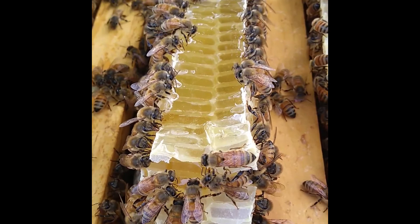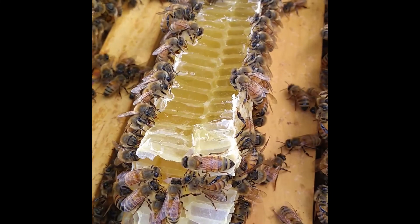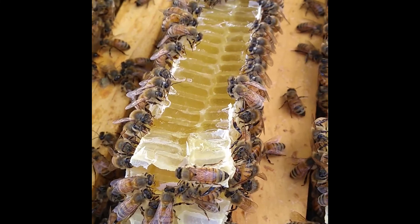Once this nectar is only about 20% water, it's considered to be honey, and the bees will seal it with wax for future consumption. The low level of moisture, in addition to low pH levels — which means it's highly acidic — and high sugar content, makes it so honey can last forever. Bacteria just can't survive in that environment.